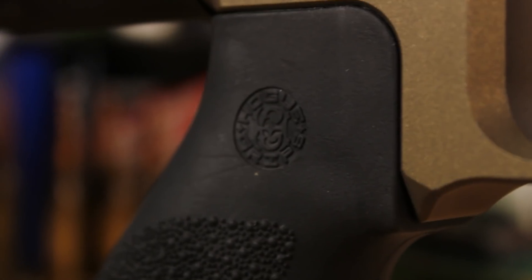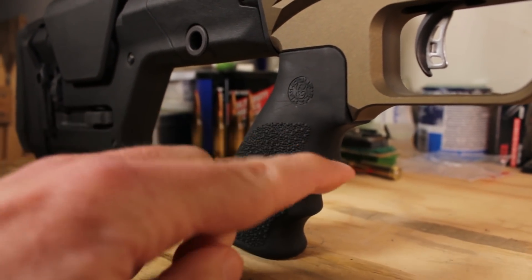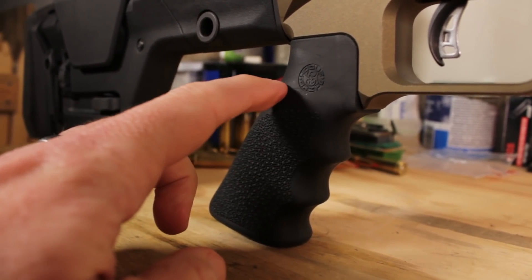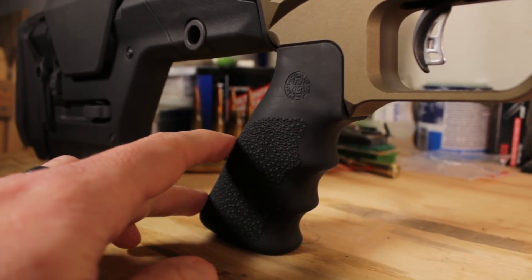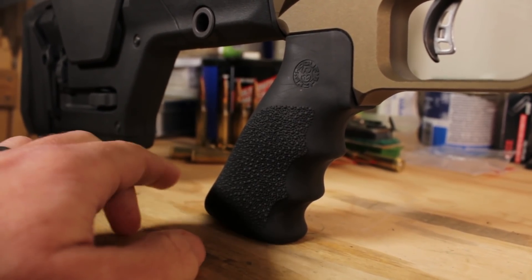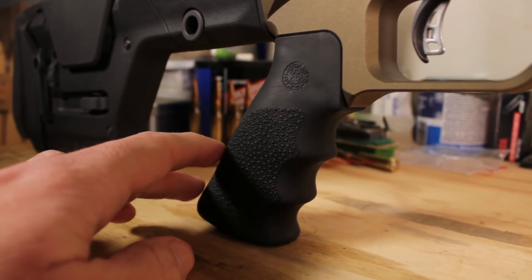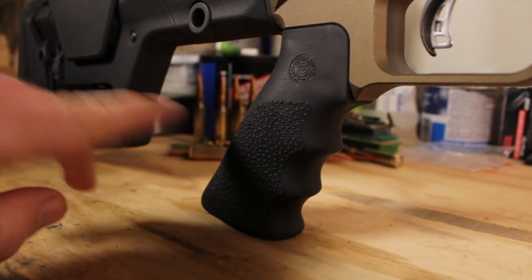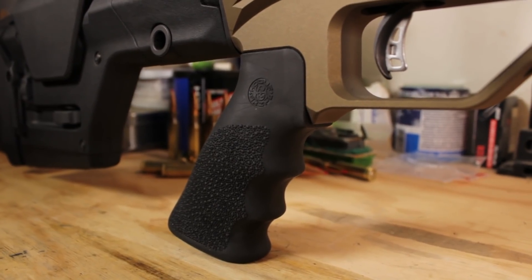The pistol grip is a Hogue rubber over-molded model with a pretty severe backward rake and finger grooves. I was expecting this not to work all that well — I was expecting to want to swap it over to something more vertical. I think overall I still might, but I was really surprised at how comfortable it was when shooting. It felt very natural and comfortable, with a nice palm swell, and I found it was very stable in the shooting I was doing.